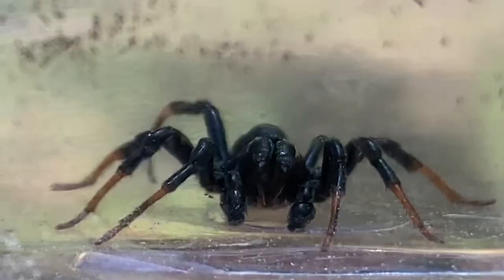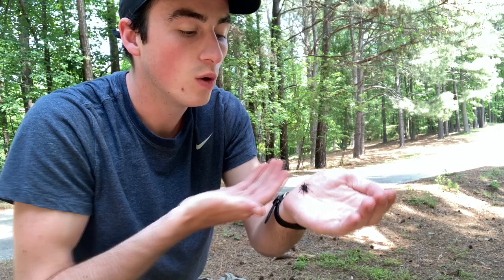He thought about biting me for a minute there. With things like those, a bite from him would hurt really, really bad.